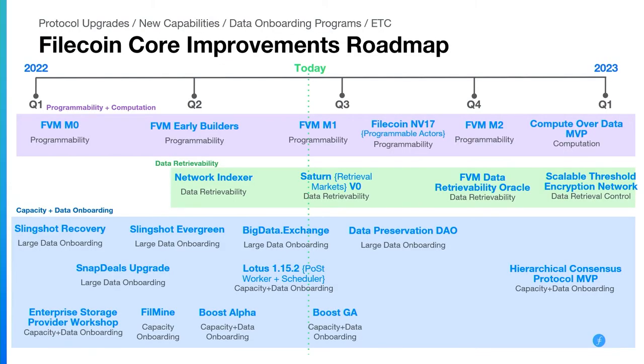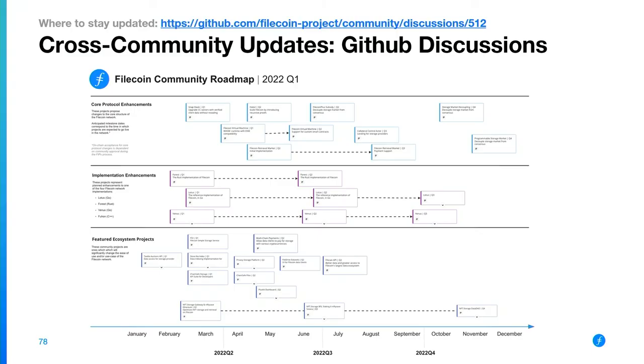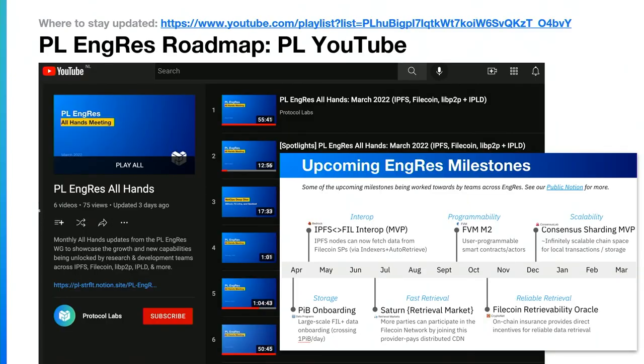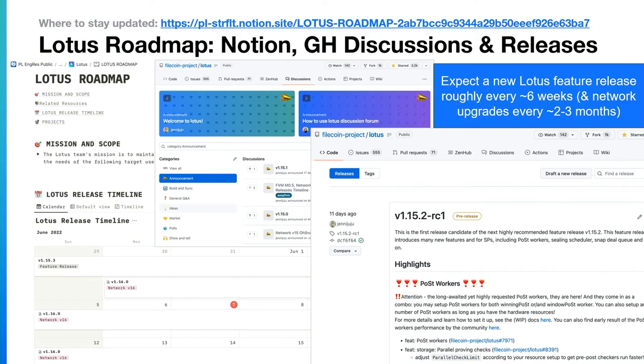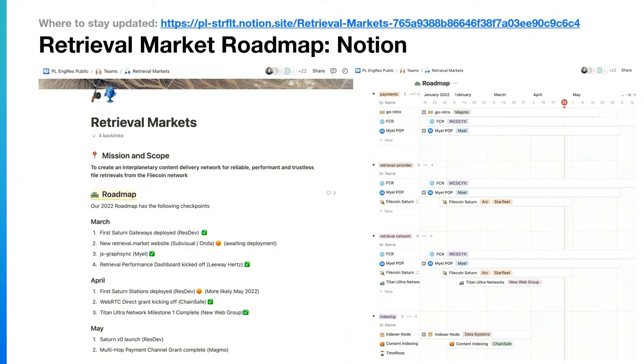That's your whirlwind tour through the things that are coming — and I know it's not complete. If you want to stay updated, check out the GitHub discussions community roadmap, the PL Endres roadmap on PL YouTube, Lotus updates in Filecoin Slack and the Lotus roadmap on Notion and GitHub discussions, the Bedrock roadmap on Notion (which includes things like the network indexer and Boost), and the retrieval markets roadmap on Notion where you can follow along with Saturn and the work they're doing.